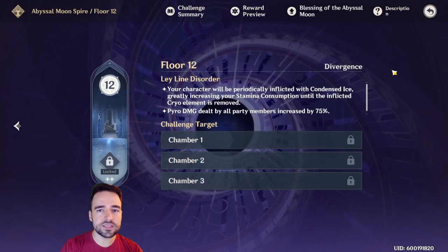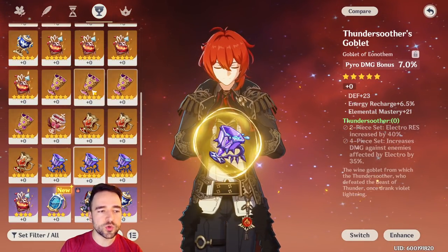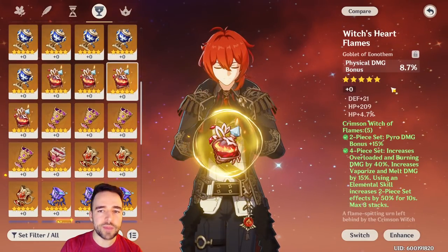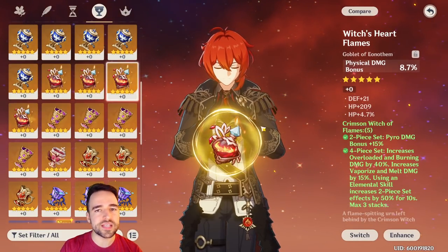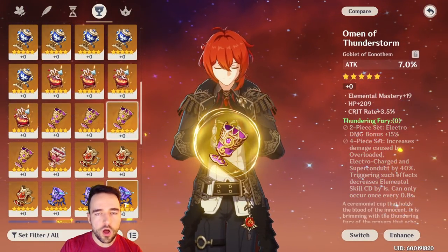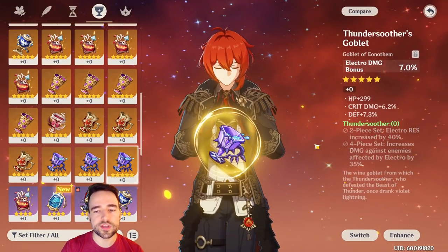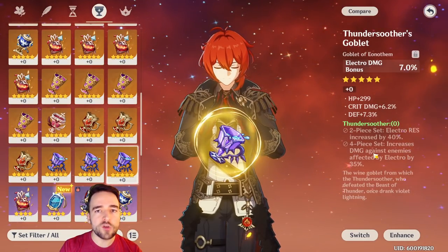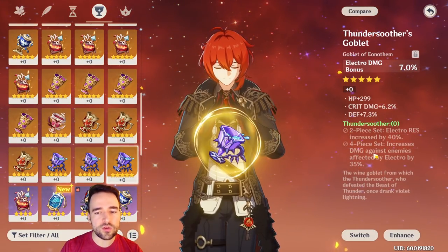These sets are mostly traps rather than good sets. It is going to be very rare that you will out-damage the other sets when using Thunder Suitor — you will most likely be better off using Thundering Fury. When using Lava Walker, you'll most likely be better off using the Crimson Witch of Flames. Even doing a two-piece of this set with two-piece Gladiator will often out-damage the full four-piece set. It's simply not really worth it — you will often fight mobs that cannot get afflicted by this element, or your party combo will simply trigger the element off. If you're not using your party combo, you're losing out on tons of damage anyway.